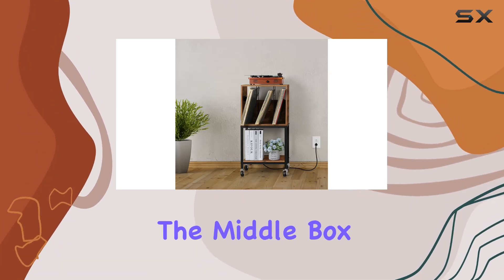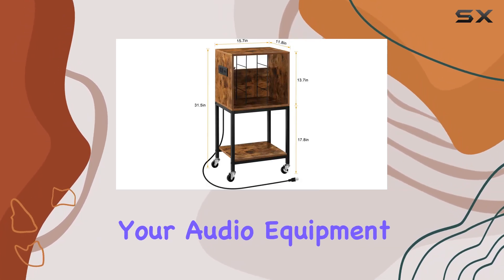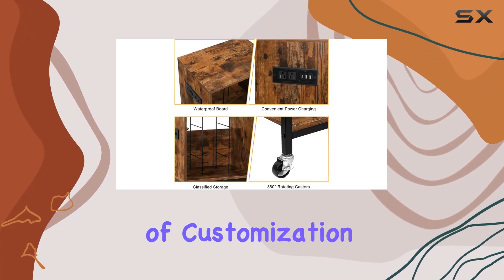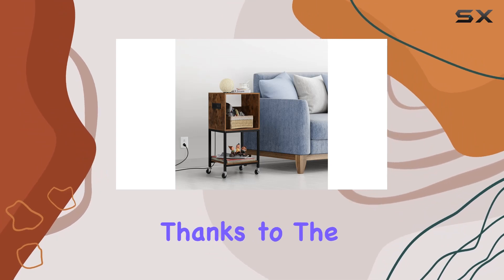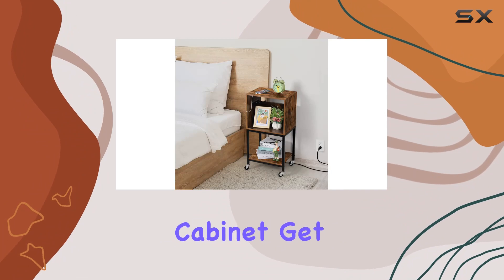The middle box section offers a spacious 12.99 inches of height, allowing you to personalize the space with your audio equipment and decorations. Plus, the adjustable iron wires add that extra touch of customization. Connecting your music devices is a breeze thanks to the conveniently placed socket on the side of the vinyl record storage cabinet.